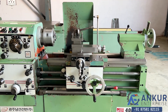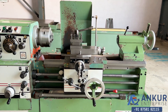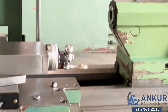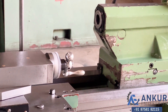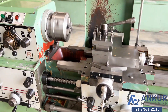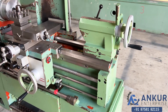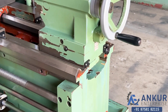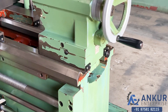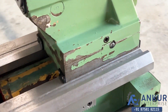The length of the job the machine can do is 750 mm and the center height of the machine is 200 mm. The bed width of the machine is 300 mm. You can see the condition of the bed is completely scratchless.